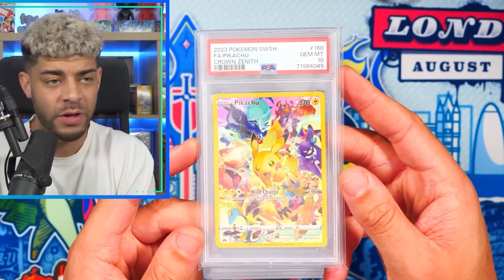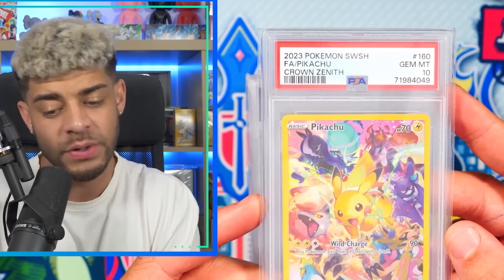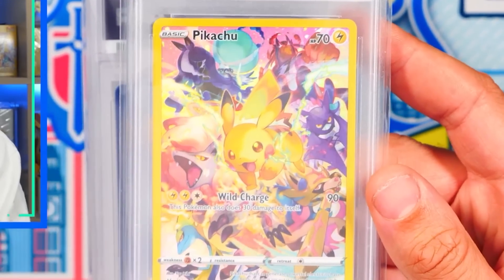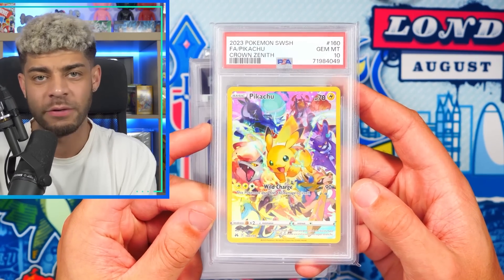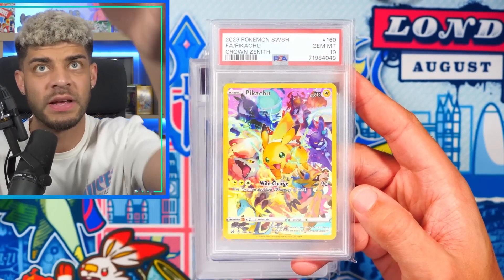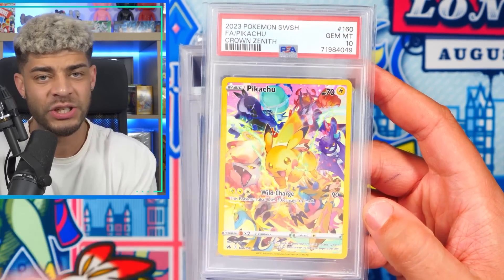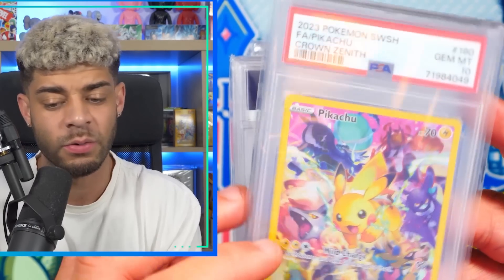Up next, we have the only secret rare in Crown Zenith, which is the last set of the Sword and Shield era. This is a beautiful Pikachu card, and I will always say Pikachu just tends to be a safe bet when it comes to slabs because everyone loves Pikachu, and there are also loads of really nice Pikachu cards. In Japanese, you could only get this in the Precious Collector's box, so I just think it's a really cool card.